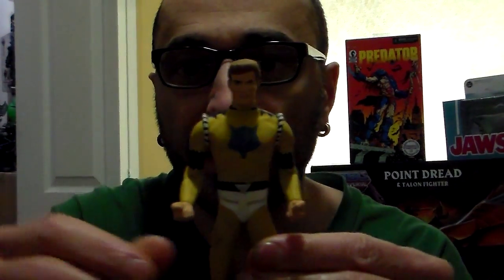We're going down to the last three characters from this line, four if you count some boy that I'm going to do last. This is Timberwolf. This is the first one they made from DC Direct, totally different than the one I have from the DC Universe pack, and he's only 5 inches.